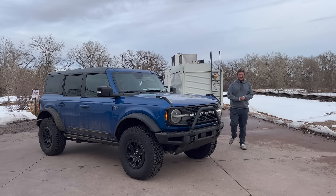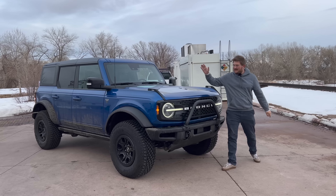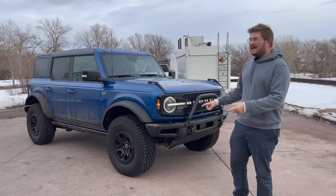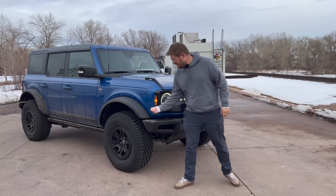Hello and welcome to another Out of Spec Reviews video. We are starting our coverage with the 2021 Ford Bronco. This one's actually a First Edition and it's a Sasquatch with the 37s.